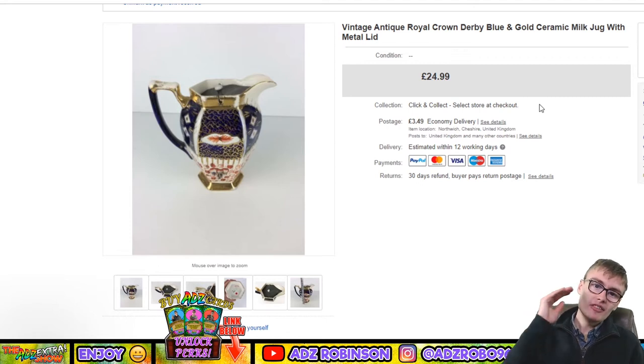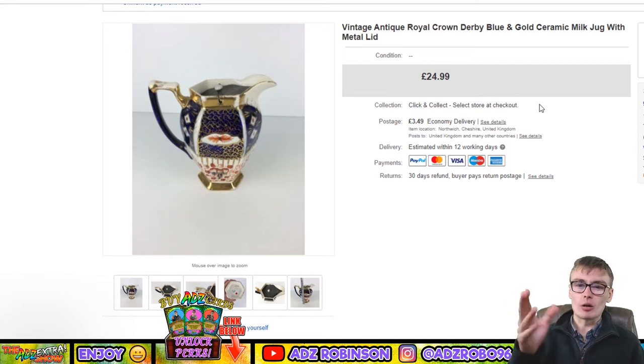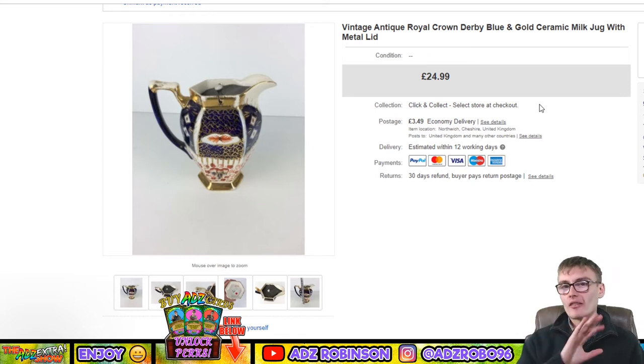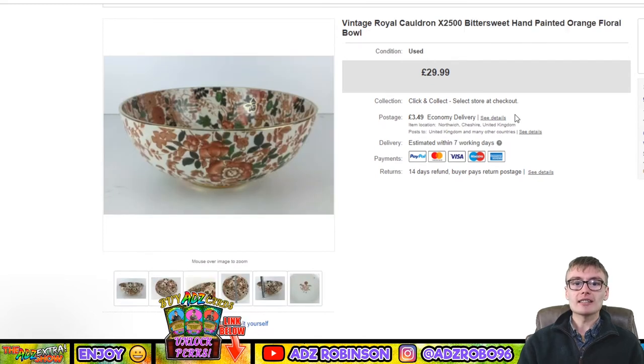Next: a vintage antique Royal Crown Derby blue and gold ceramic milk jug with a metal lid. It was listed at £24.99 but I accepted an offer of £22.50 plus postage. I got it out of an auction job lot ages ago — it wouldn't have been more than a few quid — so I've still made good money on that one.